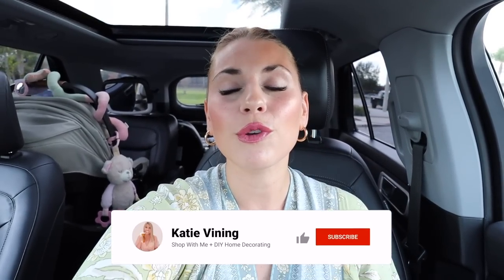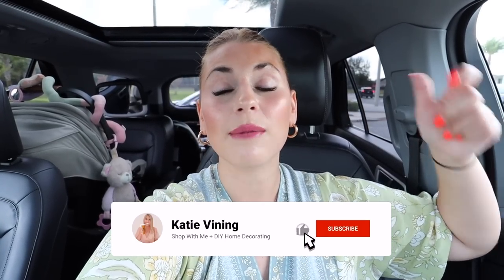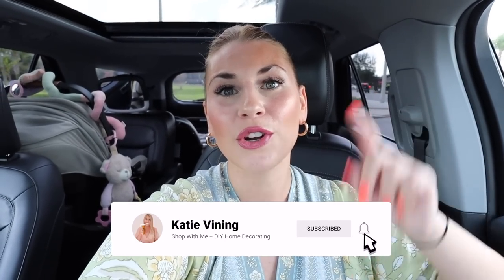That is everything I picked up at Aldi. There you have it — all of the new home decor right now at Aldi. I'm really excited to come back and check out what they'll have for fall in the next few weeks. I hope you enjoyed the grocery haul too. If you enjoyed this video and haven't yet, be sure to give it a thumbs up, hit subscribe, and ring the notification bell. Thank you so much for shopping with me today and every day — I love you all and I'll see you next time!